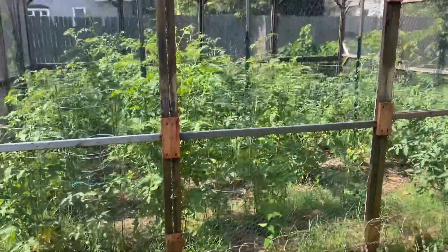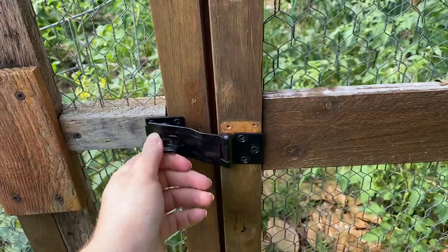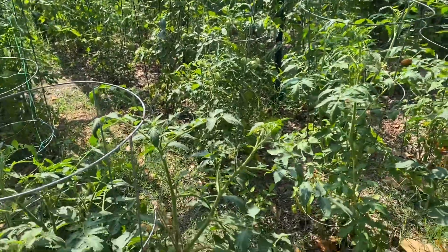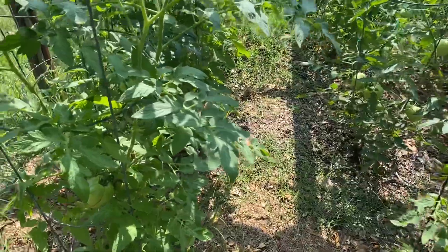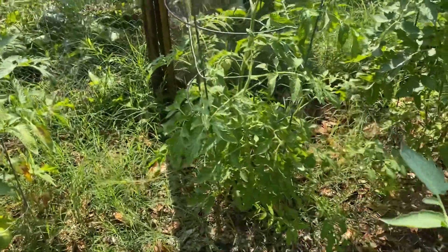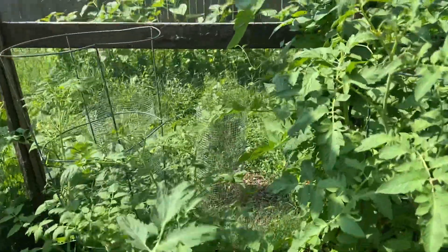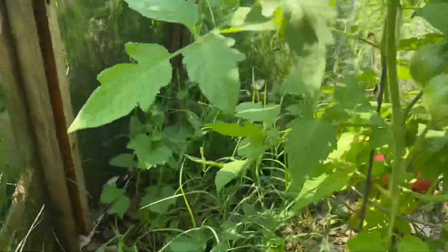Here's our tomato cage — this keeps birds and squirrels and everything from eating our tomatoes. We do make a map every year so that we know what varieties are planted where, because we do have a lot of different kinds. They will get out of their cages and spread, so you can barely walk through here. It hasn't been super hot so we've only gotten maybe five or six tomatoes.